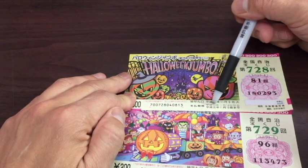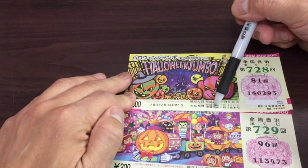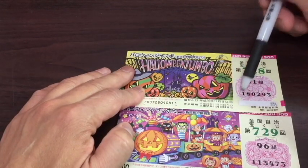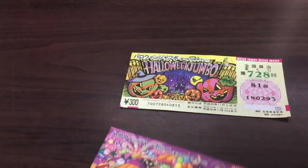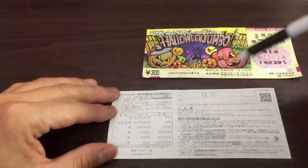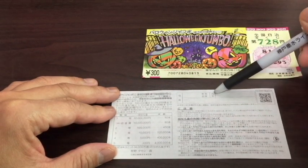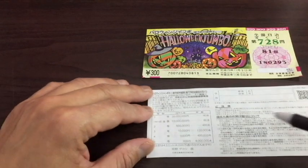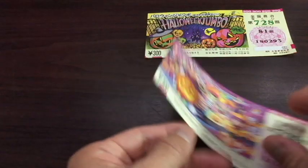If you happen to win anything, they'll start paying from November 14th of 2017 until November 13th of 2018. This is my ticket number over here — I need to match these actual numbers with the group. Taking a look on the back of the ticket, if you happen to win really big, you'll need to write your prefecture, where you live, your full name, and your address.